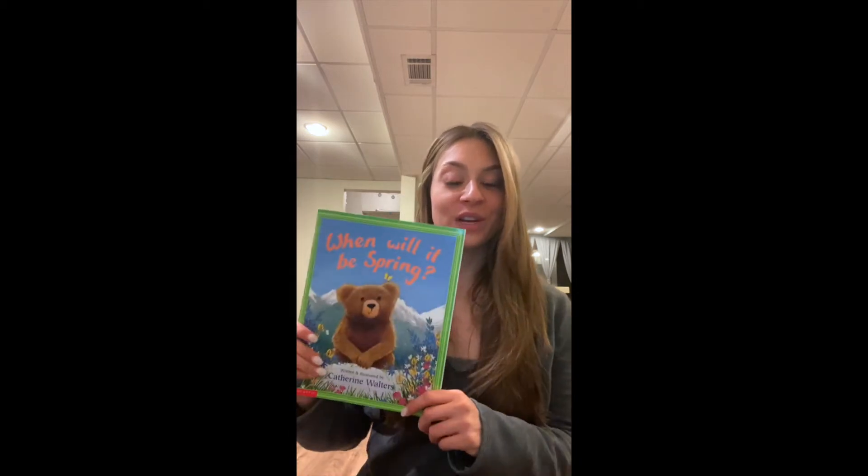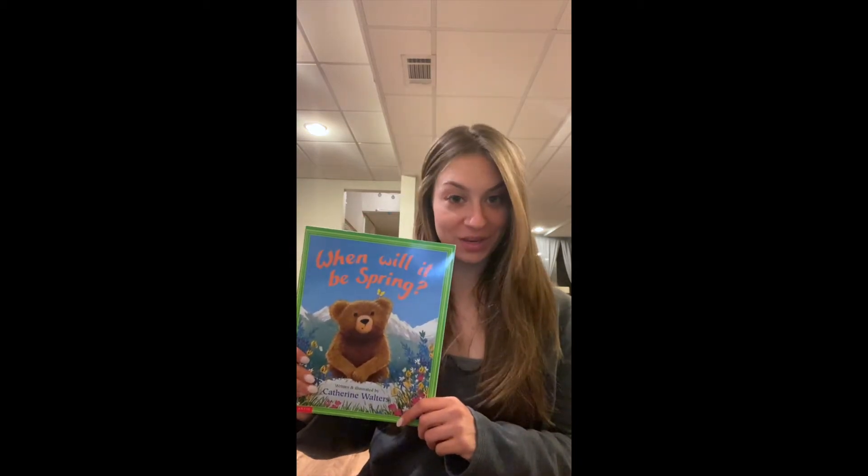Today in literacy we're going to read a book called When Will It Be Spring? Do you know what season we're in right now? Right now we're in the season called spring. In the springtime it starts to get warm outside and we see lots of flowers grow, and sometimes it rains, but the rain helps the flowers and the trees to grow because rain is food for flowers and plants.